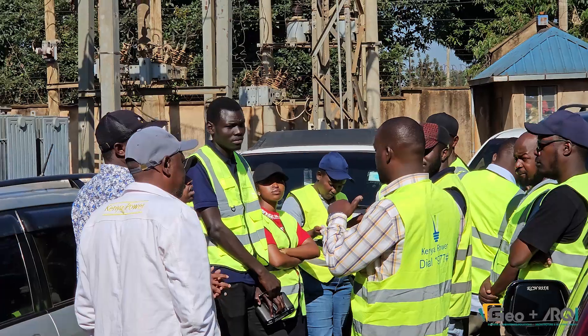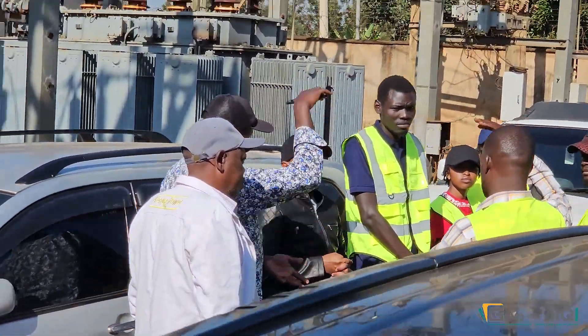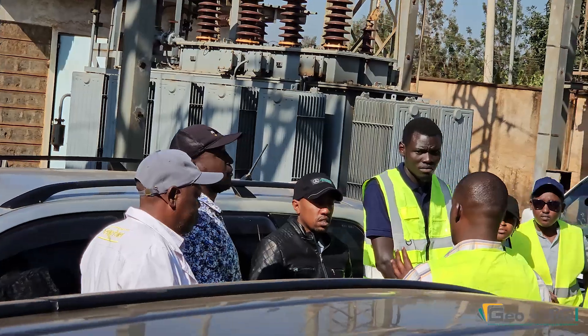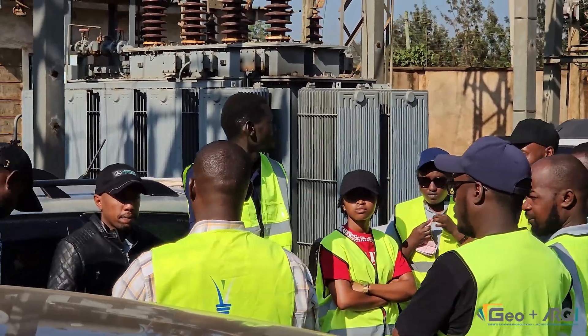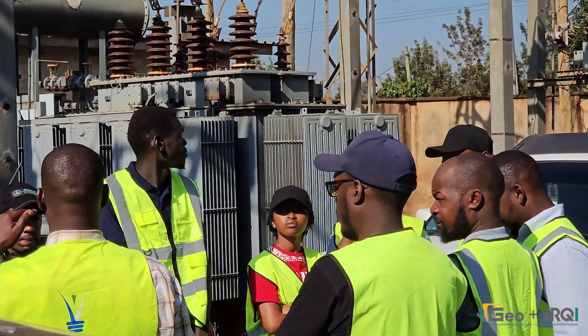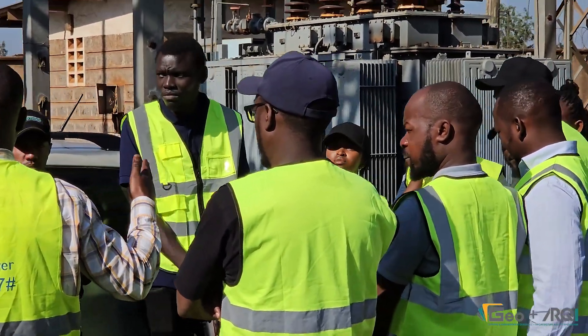Our partners from GeoCart Surveys are briefed by KPLC officials on the critical components of the substation. The GeoCart team then prepares for the aerial inspection, deploying three drones divided into four specialized teams.